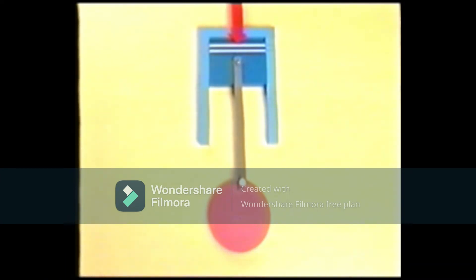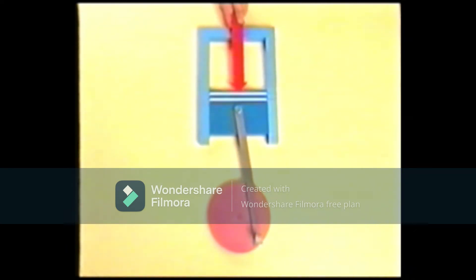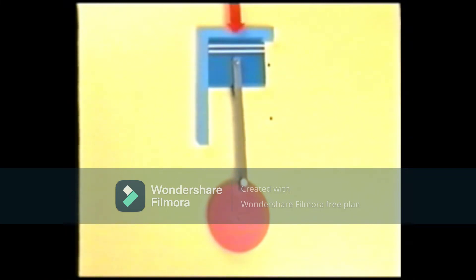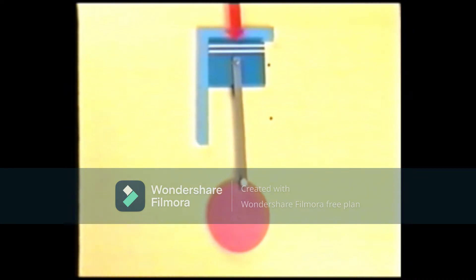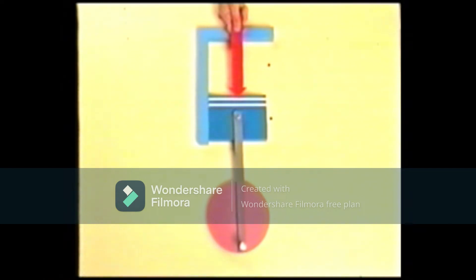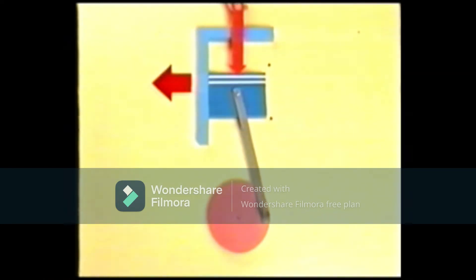Now let's look at the combustion stroke, where the most amount of force is received from the top. In the combustion stroke, friction occurs only on the left side of the cylinder. Moreover, the friction occurring here is much stronger than in the other areas by far. Therefore, it is important that this friction be reduced.